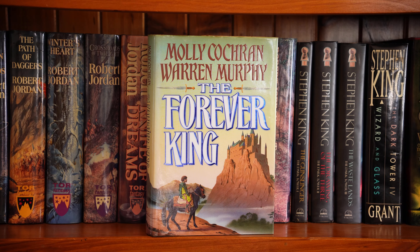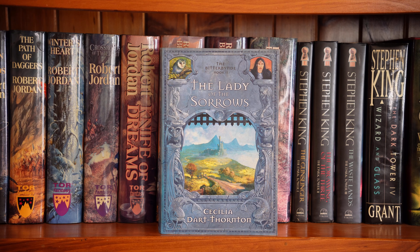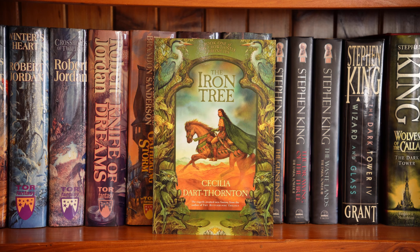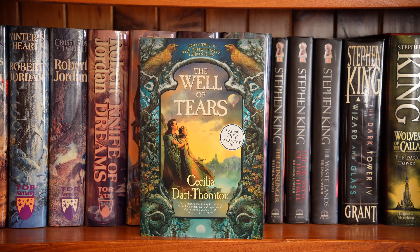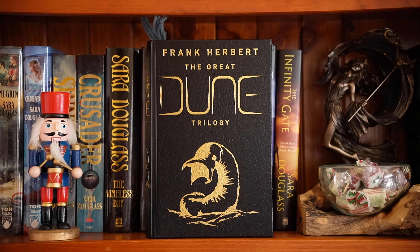The Forever King by Molly Cochran and Warren Murphy. The Bitterbynde trilogy by Cecilia Dart-Thornton — the first book is The Ill-Made Mute. Two, The Lady of the Sorrows. Three, The Battle of Evernight. By the same author, The Crowthistle Chronicles. The first book is The Iron Tree. Book two, The Well of Tears. I love these covers, I think they're beautiful. The third book, Weather Witch. This is my Dune trilogy by Frank Herbert — I love this edition, it's a beautiful leather-bound book. It includes Dune, Dune Messiah, and Children of Dune. It usually sits in my classic shelf.